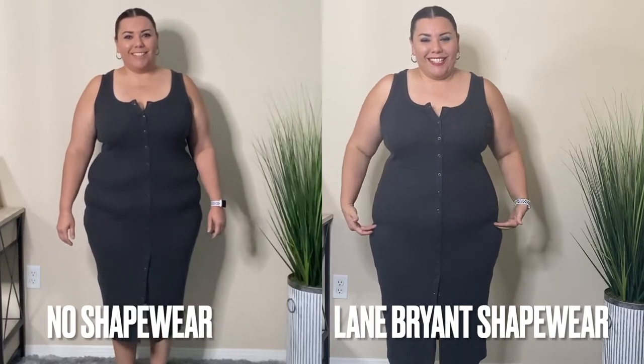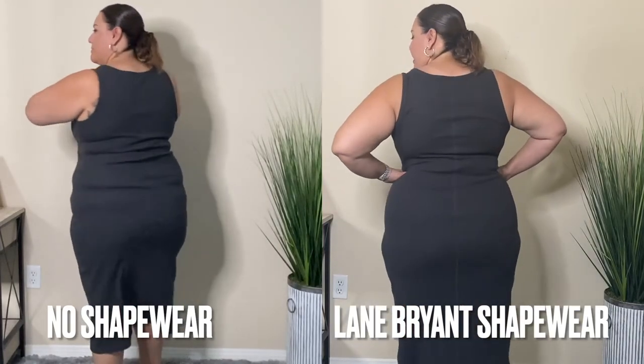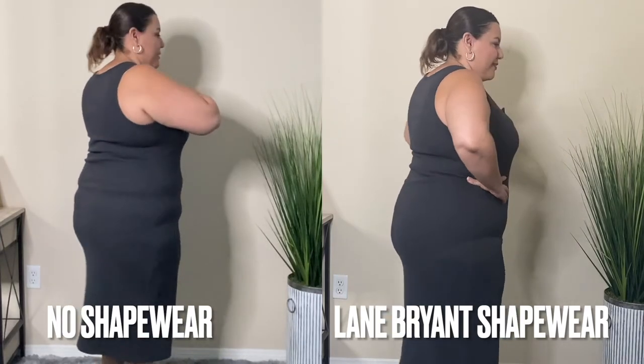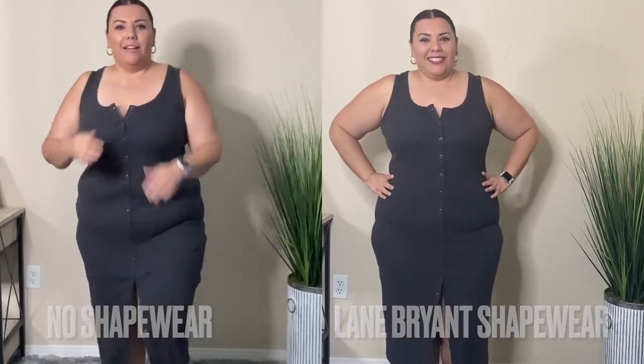The Lane Bryant piece is very compressive and will smooth down my waistline, which I absolutely love. This is their Level 3 compression — a super high compression. The only thing I can tell you is that when I first purchased it, it was very hard to not only get on but also take off when going to the restroom, because you're really trying to roll it down. But it really, really holds you in. If that's what you're looking for, Lane Bryant Level 3 is absolutely amazing.